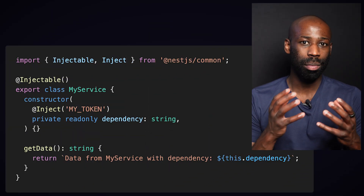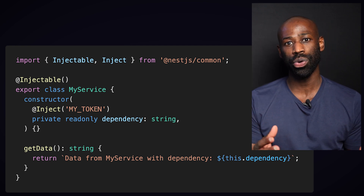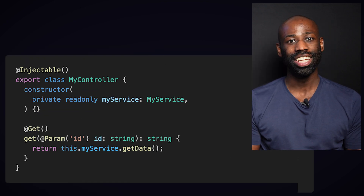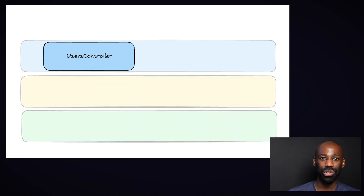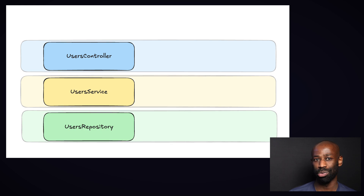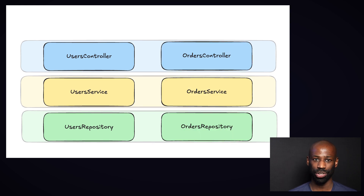NestJS also requires you to use dependency injection to structure relationships between classes. This is a battle-tested pattern that not only improves flexibility but also makes your code easier to test. If you build an API that exposes a users endpoint, you typically have a users controller class, a user service class, and a users repository. If you want to add new endpoints for dealing with orders, you'll have to create an orders controller, order service, and orders repository.